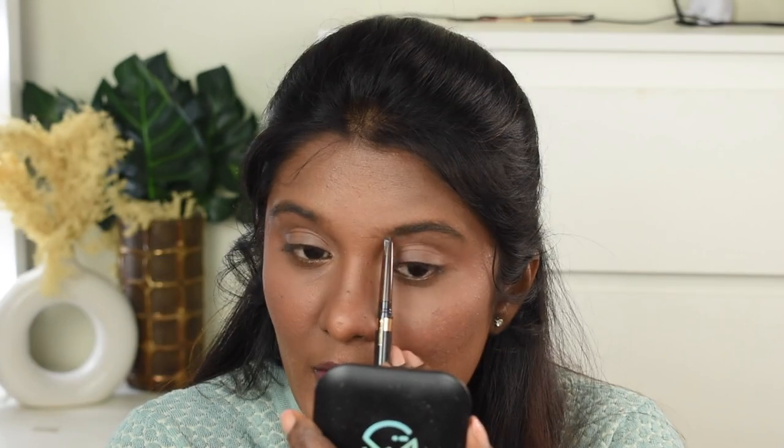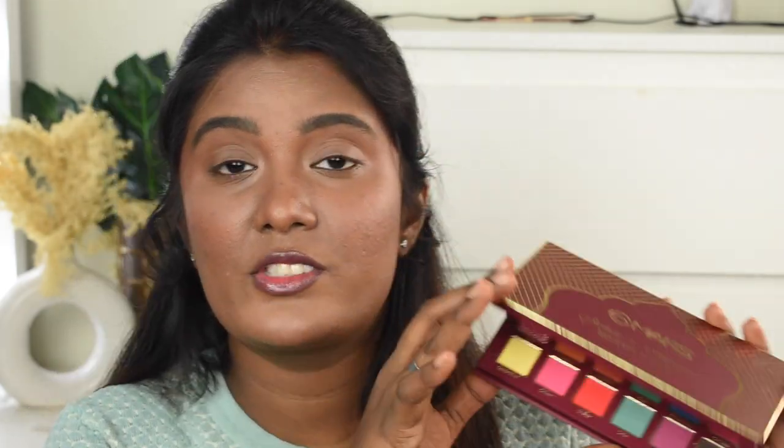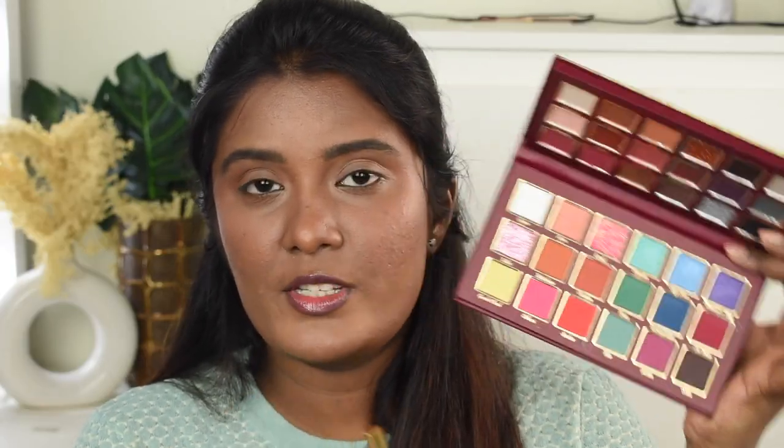Now for eye makeup I'm starting with eyebrows using the Insight eyebrow pencil, which has a brow product on one side and a spoolie on the other. It's creamy, easy to work with, and not waxy. It gives a nice natural dark grayish-brown finish that suits people with dusky to deeper complexions well. Eyebrows are done; next we're starting the eyeshadow using a Mars palette — one of their most raved palettes — which has lots of shades and is very affordable.